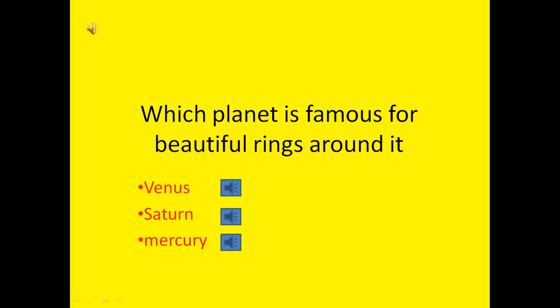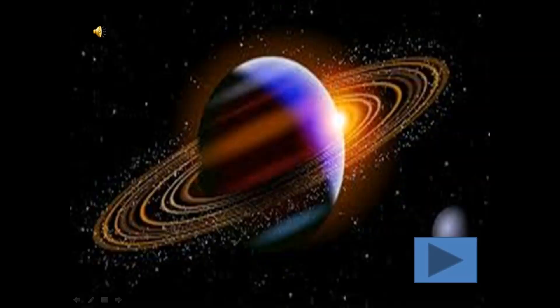Which planet is famous for beautiful rings around it? Venus, Saturn or Mercury? Saturn is the correct answer. It is famous for its beautiful rings.